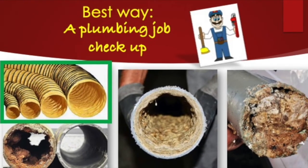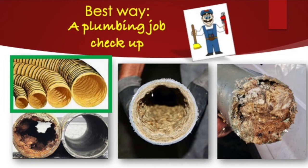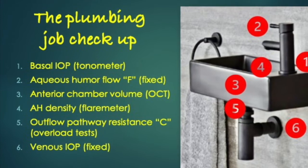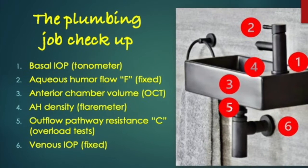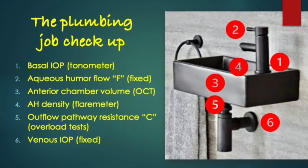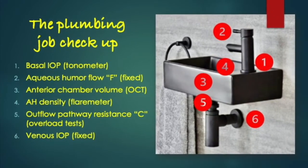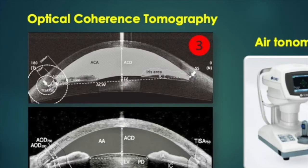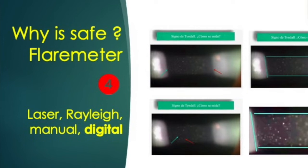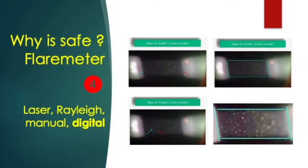Without any doubt, the most practical way is to perform an ocular physiodynamic checkup. Although we already know that patients should have a hydraulic system in very good condition for being very young, the ocular physiodynamic checkup consists in measuring basal pressure, the production of aqueous humor — which is constant — anterior chamber volume with OCT, the density of the aqueous humor with a flare meter, the output resistance C with an overload test, and venous pressure, which is fixed. We use a reliable air tonometer and anterior segment OCT, viscosity measurement with a digital flare meter.